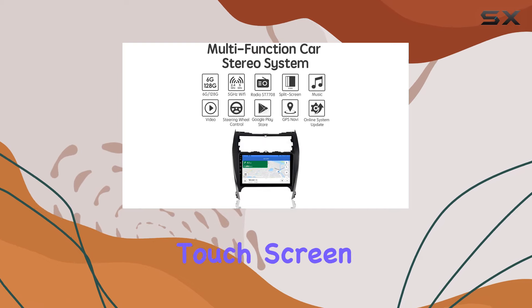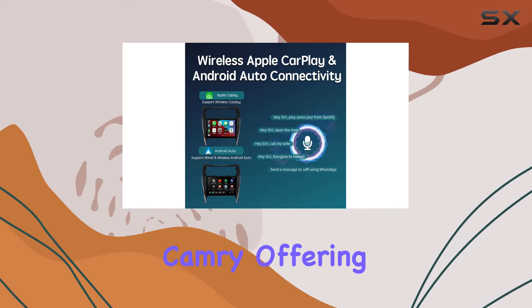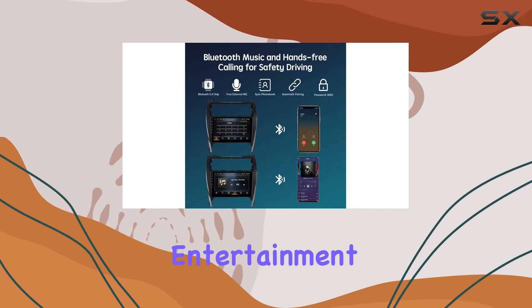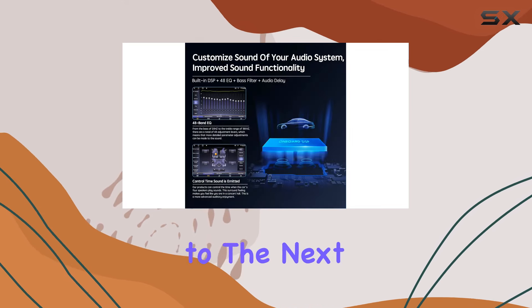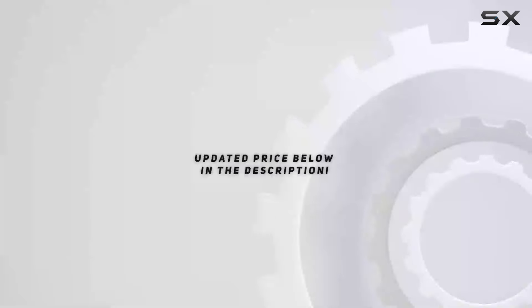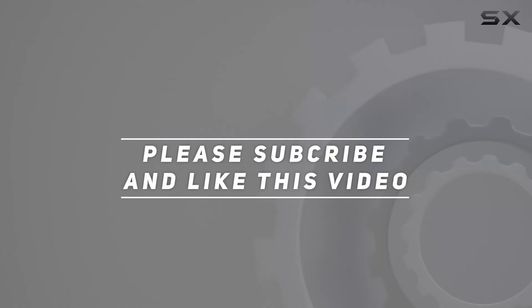Overall, the Vibex 10.2-inch touchscreen Android Car Stereo is a feature-packed upgrade for your Toyota Camry, offering seamless integration, impressive performance, and a premium entertainment experience. So if you're ready to take your driving experience to the next level, this might just be the upgrade you've been looking for. Check out the video description for updated price, and thank you for watching this video.